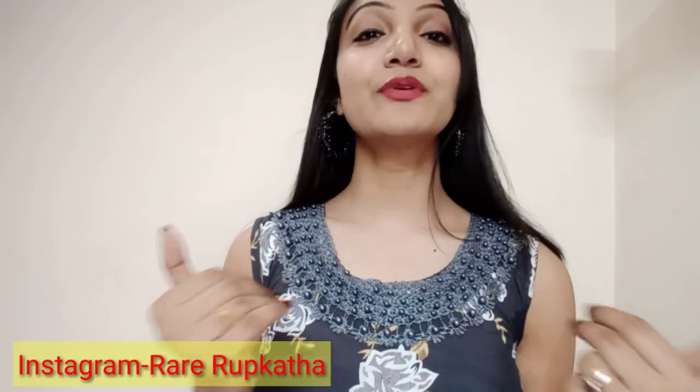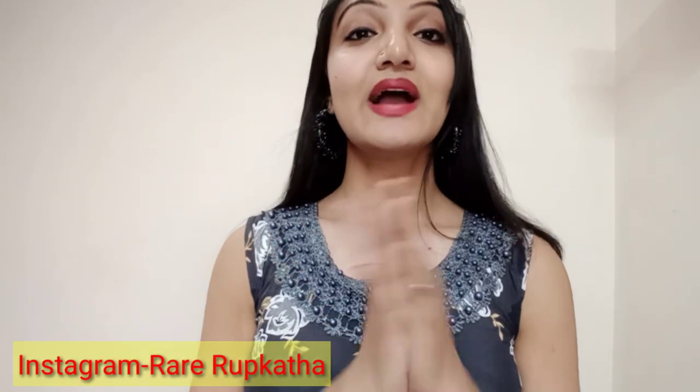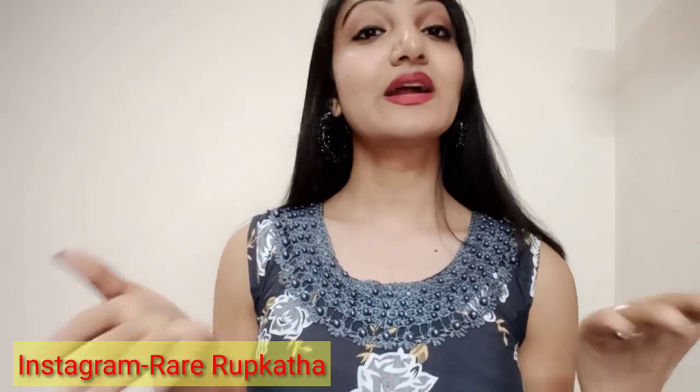If you have any questions about HRT, you can ask me in the comment section or follow me on Instagram. My Instagram ID is Real Roop Katha. I will make videos based on your questions. I hope this video has been a little helpful — if you like it, please subscribe and like this video. Take care, bye-bye, I love you so much.